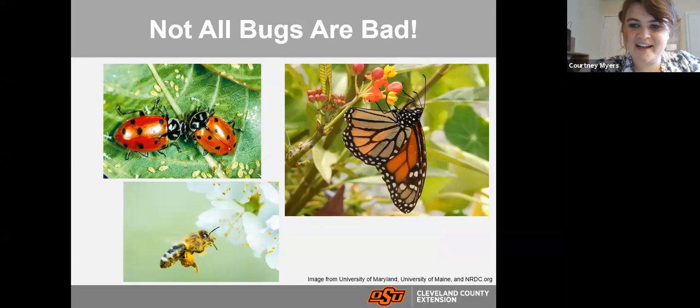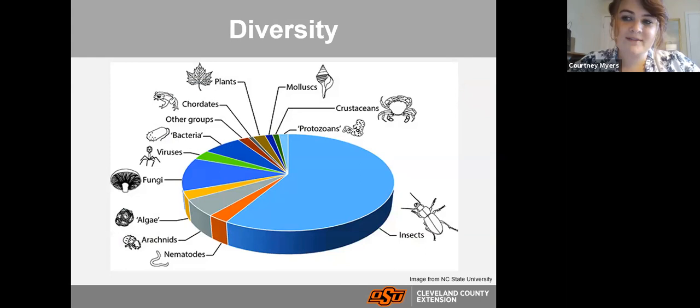Things like ladybugs feed on other insects and we want to encourage these in our garden. Tonight my goal is to teach you about some of these good bugs, how we can keep them in our landscape, and then also go through some of the bad bugs and how to keep them out — or how to foster an environment where the good bugs take care of the bad bugs for us.